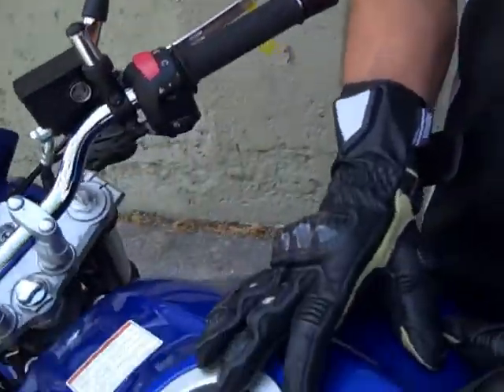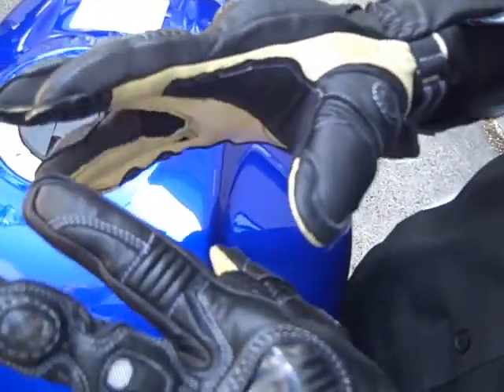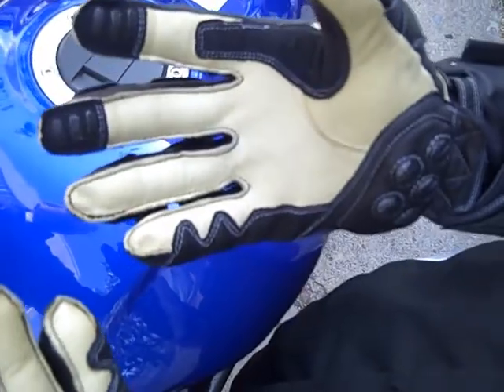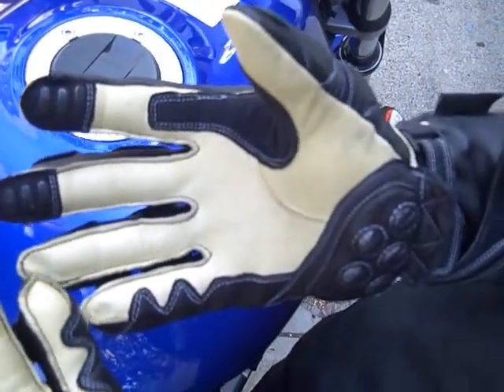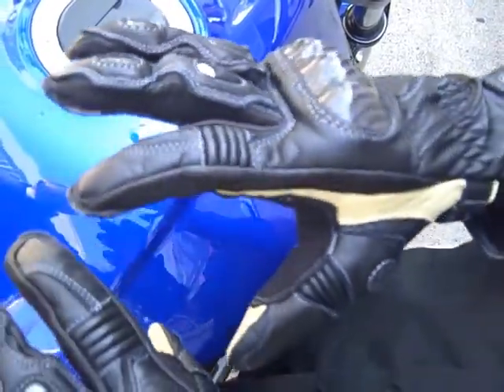Hey, this is Eric from SFMoto, and I'm here with Jason, and he is the manufacturer's representative for the Racer gloves. What can you tell us about these gloves, Jason? Racer is an Austrian company. They've been developing gloves now for several years. They were really hard to get for a while in the U.S., and now they're back. We've got a new distributor — it's well-stocked.